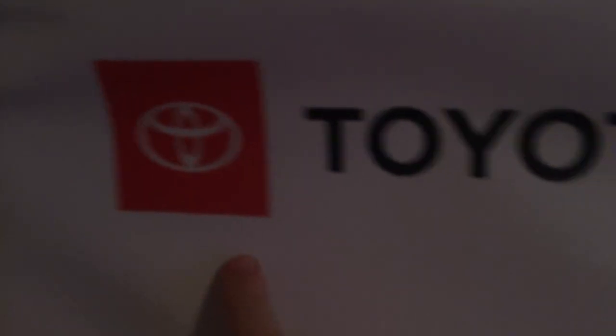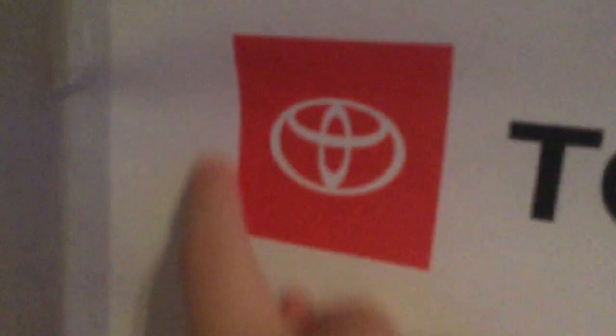There's nothing else new in this Toyota logo — it still says Toyota with red text. Now we've got the 2019 version, and the text is now black. There's a red square on the body, and Toyota is now in black text, not red anymore.